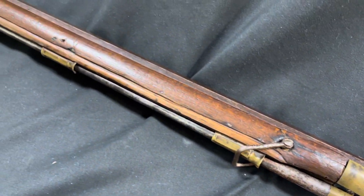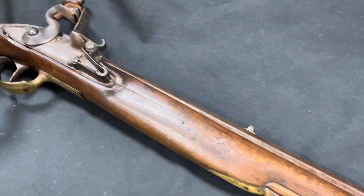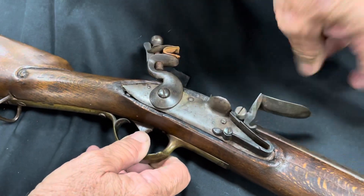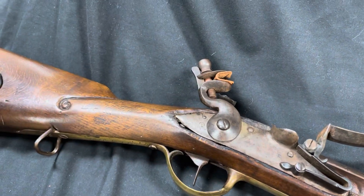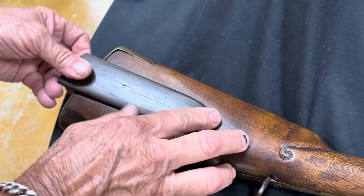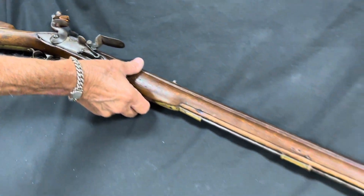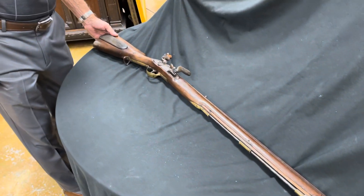The ramrod is still intact. The lock is still functioning. The spring for the frizzen cover is still nice. As you can see, there's a lot of shrinkage to the wood, as might be expected. While it may not be in the best shape, I think it's in awfully good shape for being from the beginning of the 1700s.